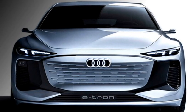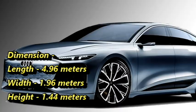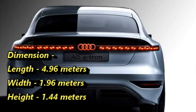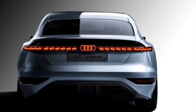Talking about the dimensions, the new A6 e-tron is 4.96 meters in length, 1.96 meters in width, and 1.44 meters in height — the same as the current members of the Audi A6 or A7 series.